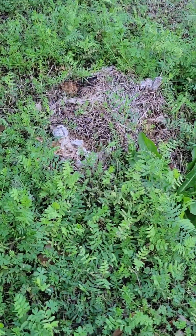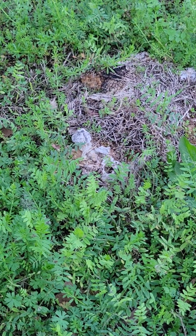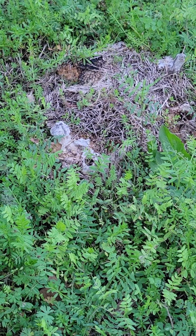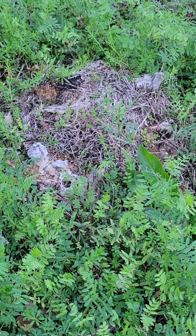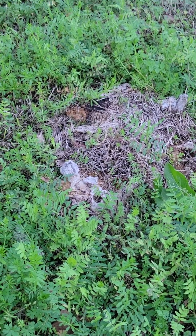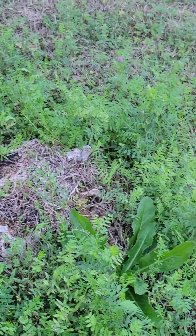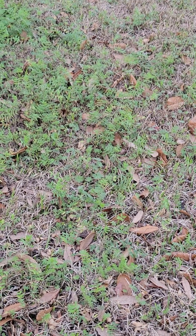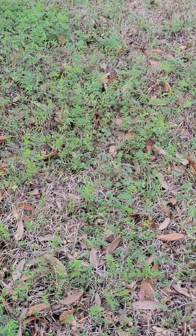I wanted to share this area here — apologies if it was shown in the other video. You see this whitish, grayish, disgusting-looking area — the black areas, the orange areas — that's all part of the fungus growing that's falling from the sky. I'm going to be careful with my wording and pick up on my keywords.